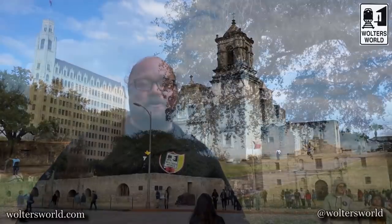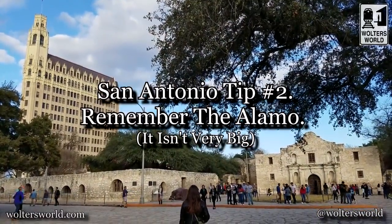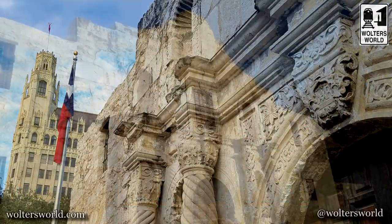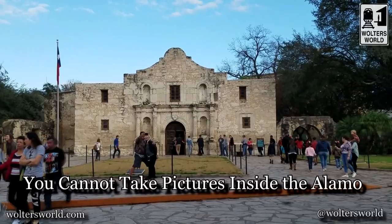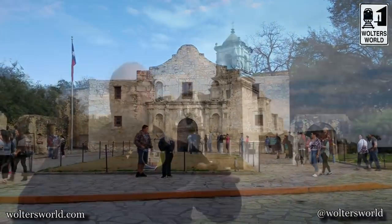My second tip is about the Alamo. We have to remember the Alamo when we're in San Antonio. What you should know is the Alamo is not as big as it once was. You have the main building you see in all the pictures, and there's actually a history shop in the back with some really good artifacts. They're now planning to build a brand new museum and redo it all, but it is still well worth checking out.